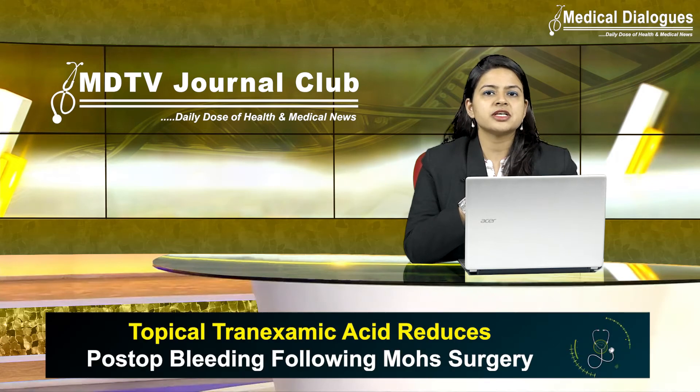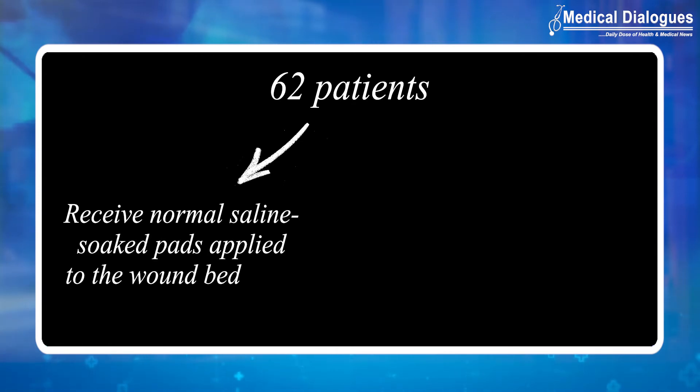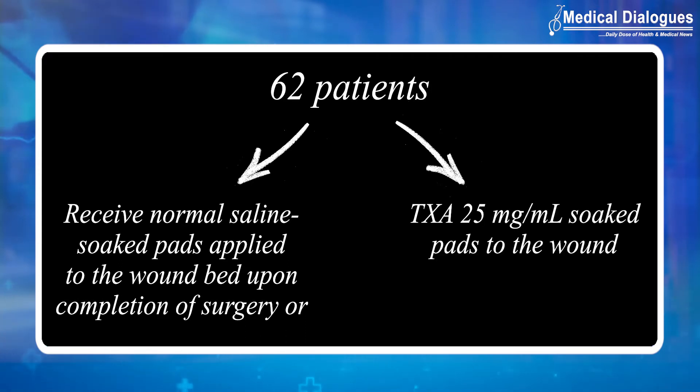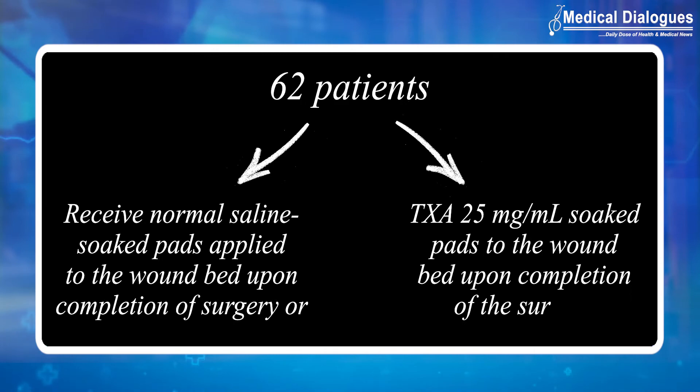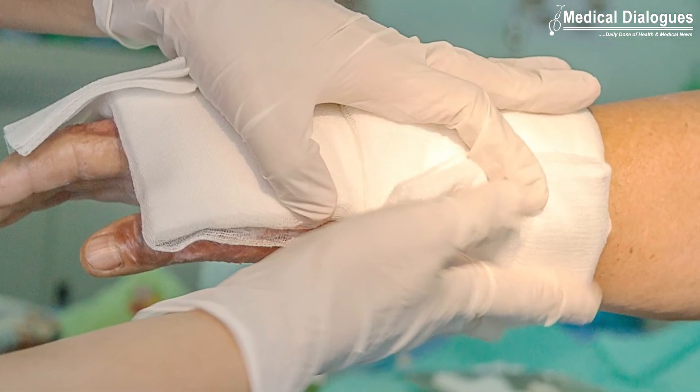The study results were presented at the American College of Mohs Surgery 2022 Annual Meeting, where patients were randomized into groups of 62 patients each to receive either normal saline-soaked pads applied to the wound bed upon completion of surgery, or tranexamic acid 25 milligrams per mL soaked pads applied to the wound bed upon completion of surgery.